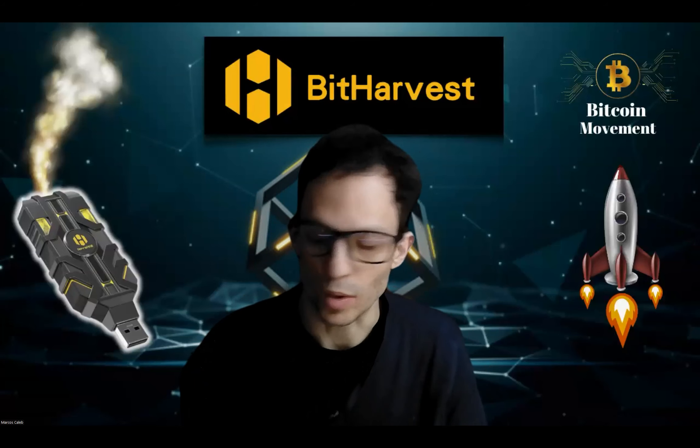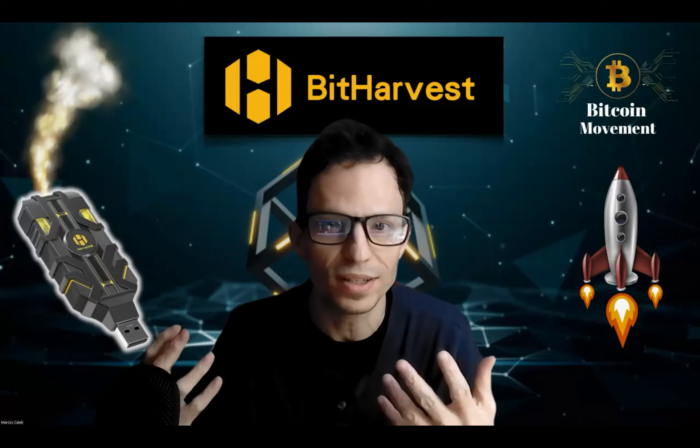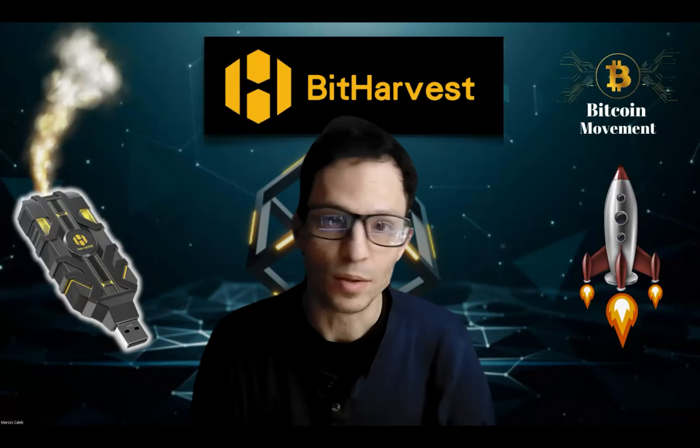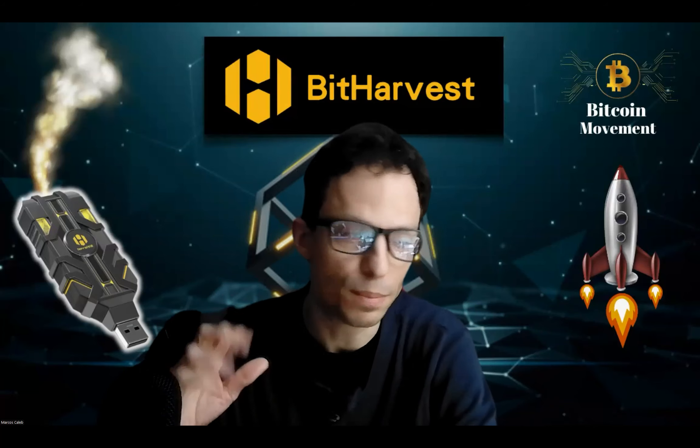Hello beautiful people, Marcos here once again bringing you another incredible update on the amazing BitBooster device. Yes, this beautiful device — you plug it in and it starts earning bitcoins. I got some updates on how things are growing. I'm going to tell you a little bit about the BitBooster, what it does, how exciting it is, and why everyone is so excited about it.